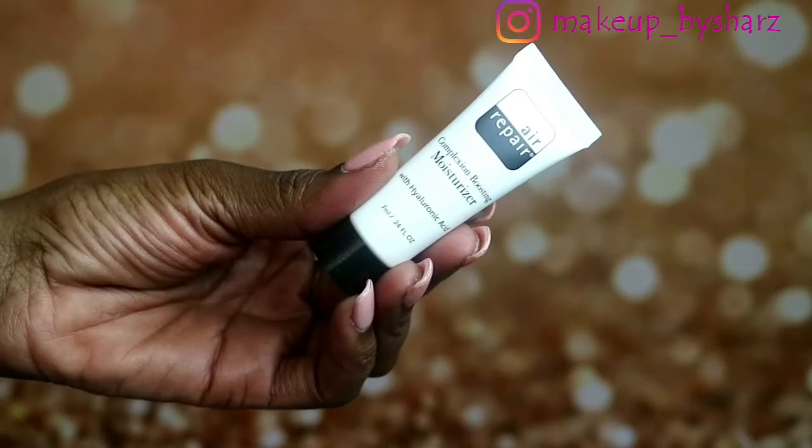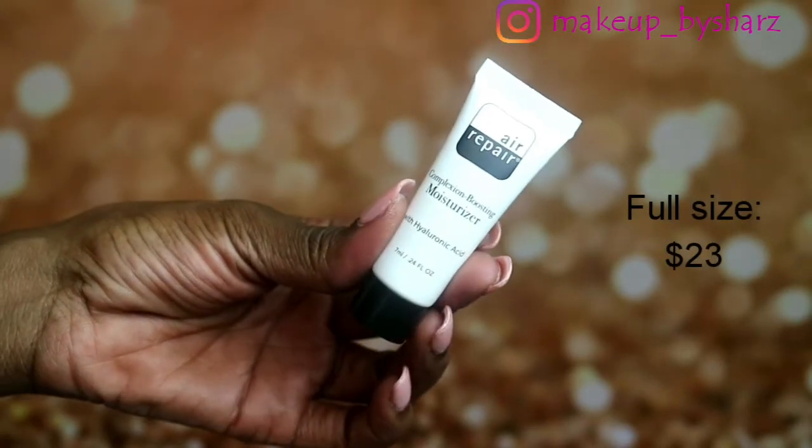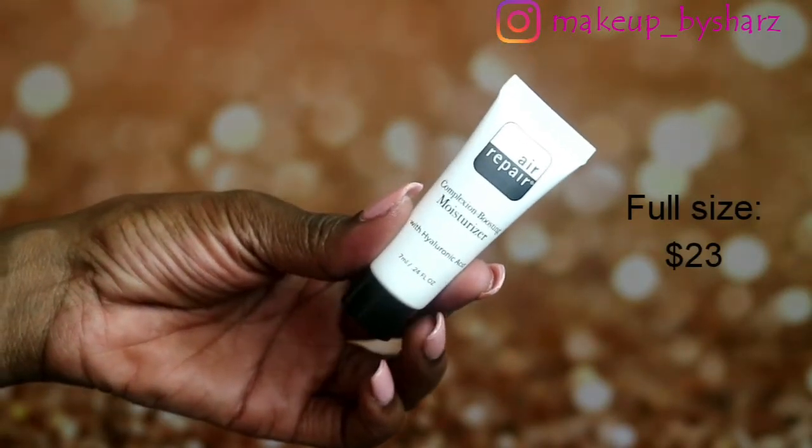So to start, the first thing I got in the box was the Air Repair Complexion Boosting Moisturizer. This moisturizer I love, love. I got it once in an Etsy bag. It's filled with antioxidants and humectants that moisturize a dry, stretched-out complexion.